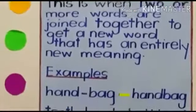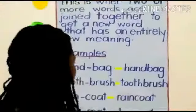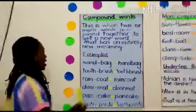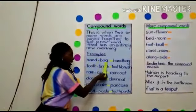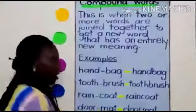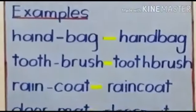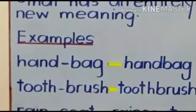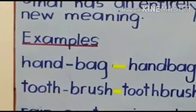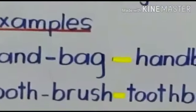For instance, an example of a compound word is handbag. Everybody say handbag. So these are two words joined together and we get handbag. Handbag is a compound word — it is comprised of two words: hand and bag.